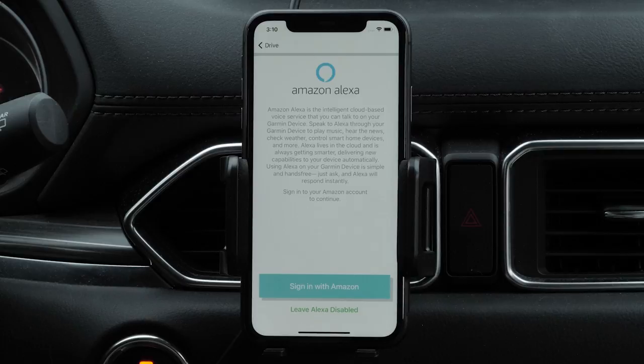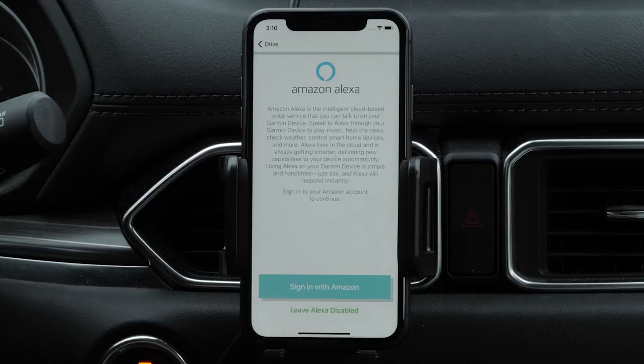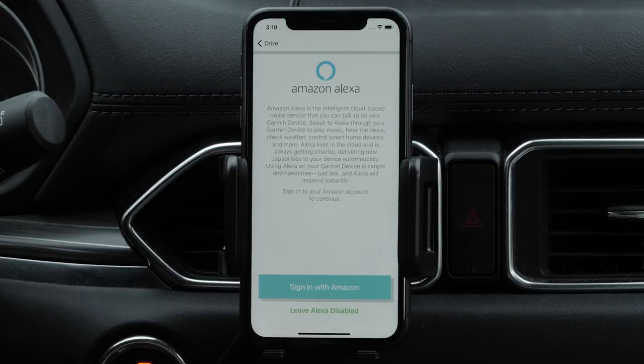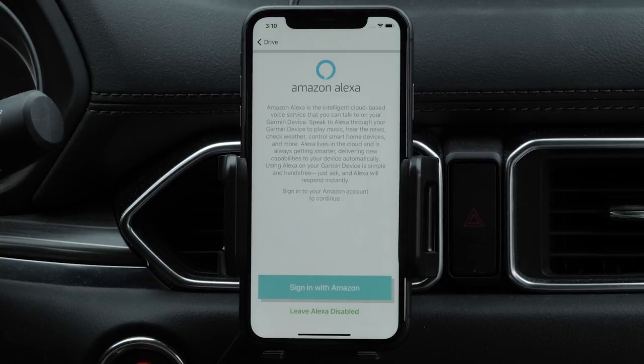To use the Amazon Alexa features, you must sign in to your Amazon account from the Garmin Drive app. You can also use the Amazon Alexa app to customize features, add streaming music accounts, and explore thousands of skills in the Alexa skill store. Adding skills requires you to link your Amazon Alexa app to your Amazon account. Some Amazon Alexa skills may not be compatible with the Garmin DriveSmart device. Skill compatibility is determined by the skill developer and Amazon.